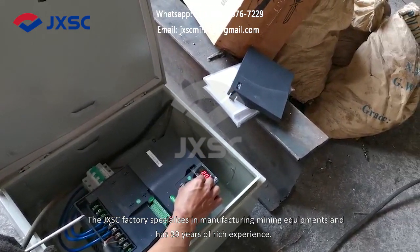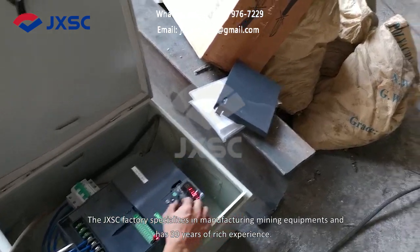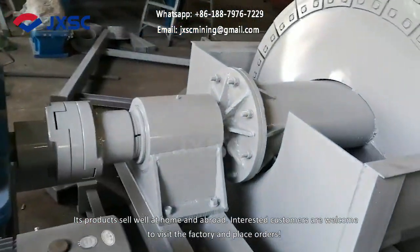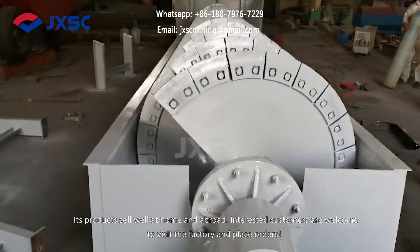The JXSC factory specializes in manufacturing mining equipment and has 39 years of rich experience. Its products sell well at home and abroad. Interested customers are welcome to visit the factory and place orders.